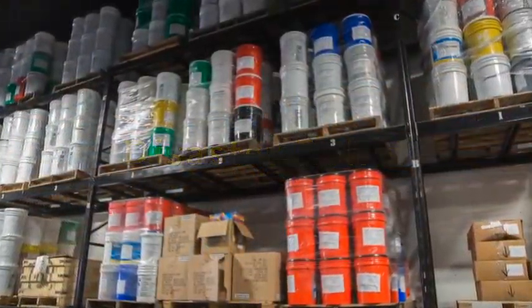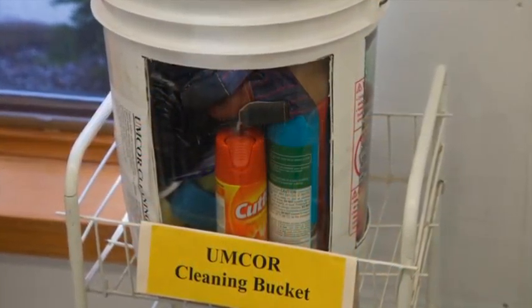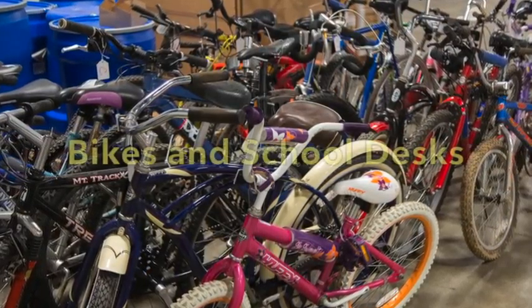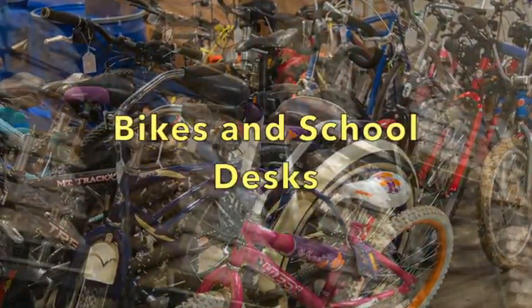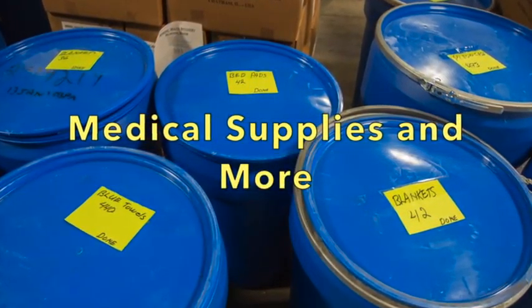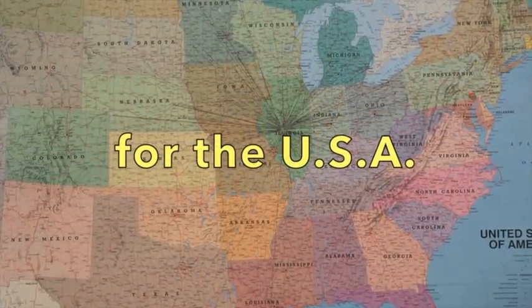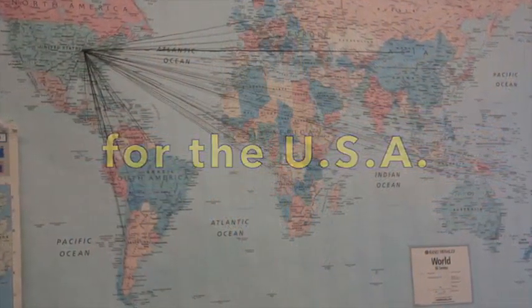Using donations from throughout the Midwest, the center provides manufacturing, repairs, and organization for clothing, health kits, education kits, disaster relief and cleaning buckets, bicycles, student desks, medical supplies, and sewing machines. From the center near Springfield, Illinois, these items are shipped to areas in need around the United States and around the world.